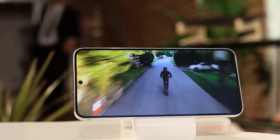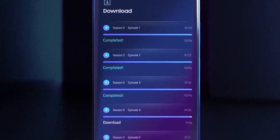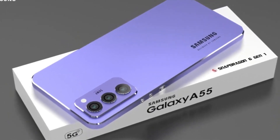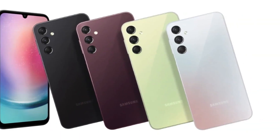An interesting twist emerges when we examine the chipset closely. The Galaxy A35 utilizes the Exynos 1380 chip, deviating from the yet-to-be-released Exynos 1480 chip, which is anticipated to power the forthcoming Galaxy A55. This departure hints at distinct performance capabilities and features between the more affordable Galaxy A35 and its higher-tier counterpart.